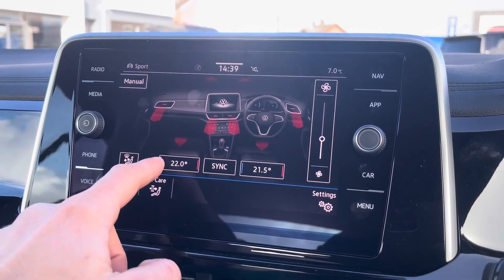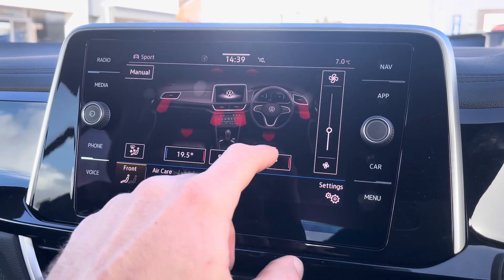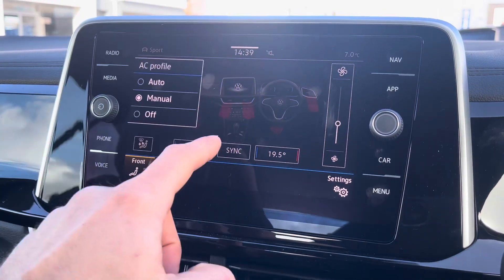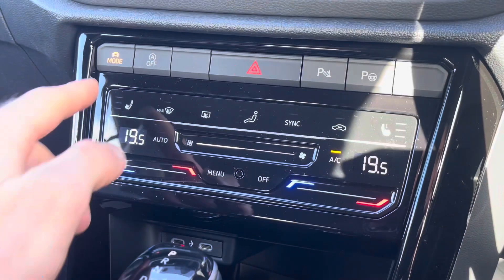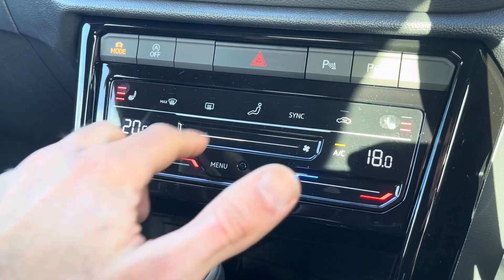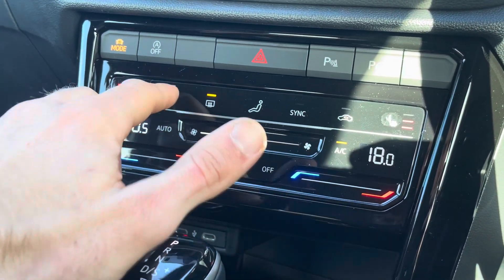The fantastic dual zone air conditioning is also easily controlled from the touchscreen display, helping to ensure that the driver as well as the front passenger can enjoy their own customisable and comfortable climate. Alternatively, the dual zone air conditioning along with the heated front seats can both easily be controlled just below by the use of these modern touch buttons and sliders.